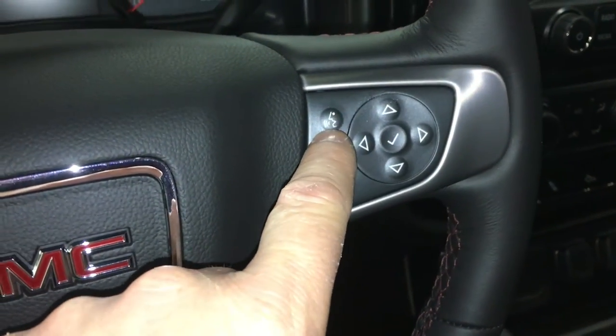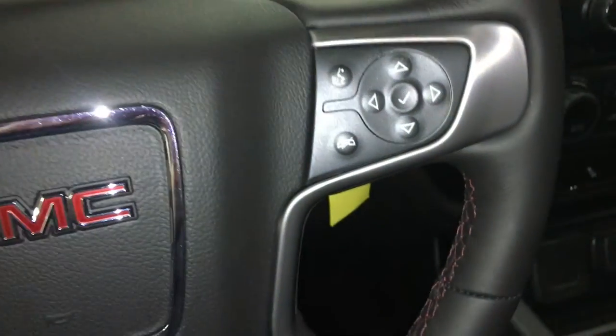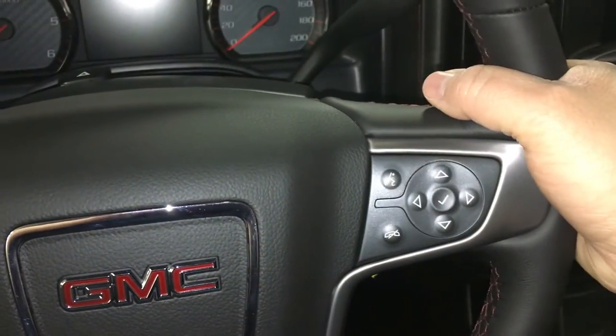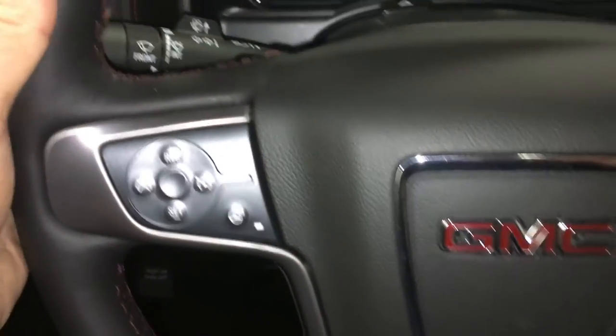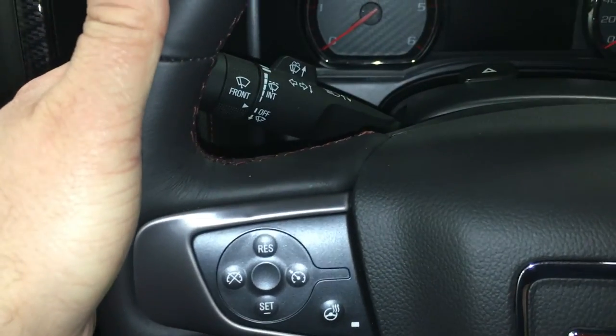Bluetooth hands-free communication and controls to navigate through your menu and sound system. On the back of the steering wheel, there are toggles on one side for volume and toggles on the other side for memory presets. Here's your signal lighting and wiper operation.